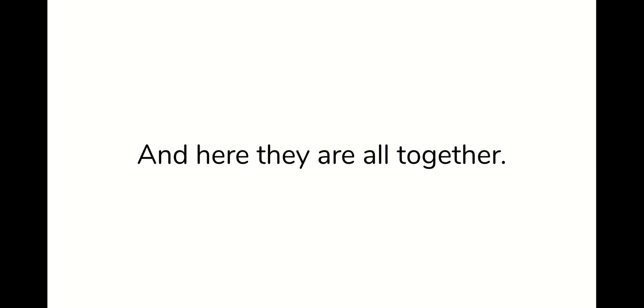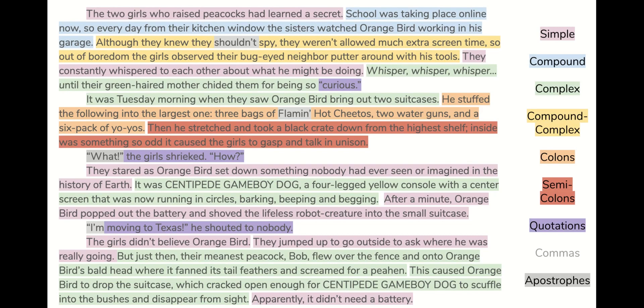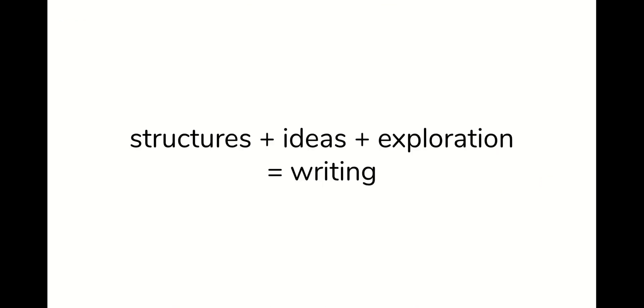And here they are all together in one place. You can see that there is no pattern — not every two sentences is pink, or blue, or green. You can't follow a pattern. There are no dots, no numbers, no formula, no recipe, no fill-in-the-blanks. That's not how you learn to write. What we have are structures, ideas, and exploration — that's how you learn to write.